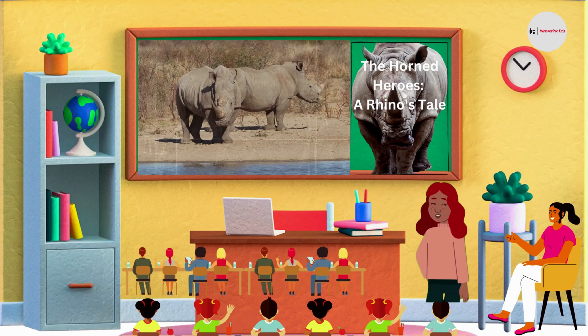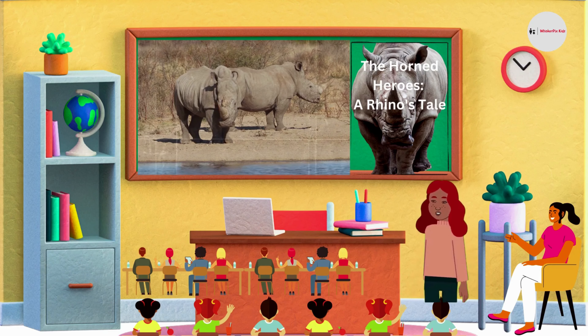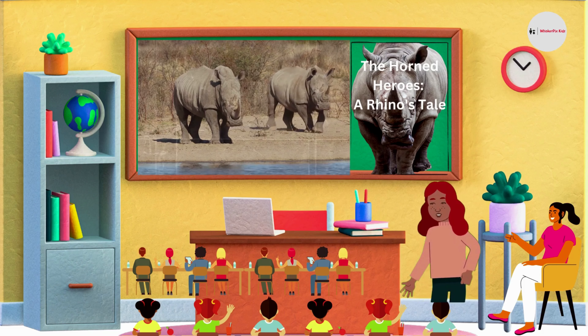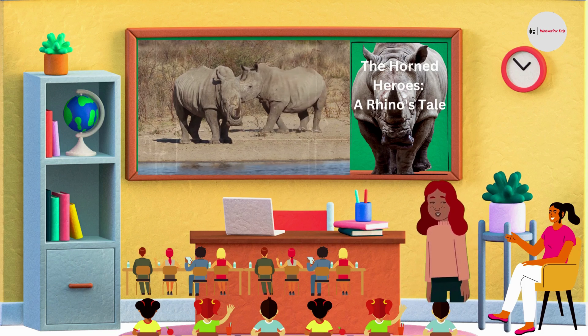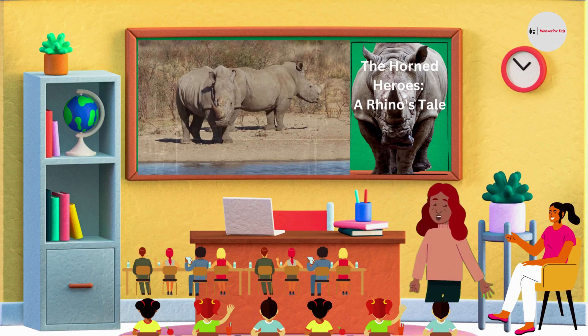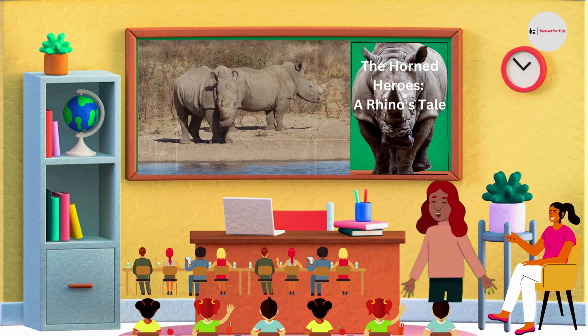Hello, everyone. Welcome back to another exciting episode of A Kid's Wildlife Adventures. Today, we're going to introduce you to the amazing world of the rhinoceros. So, get ready to embark on an educational journey with us as we explore these magnificent creatures. But first, let's talk about what makes rhinoceroses so special.